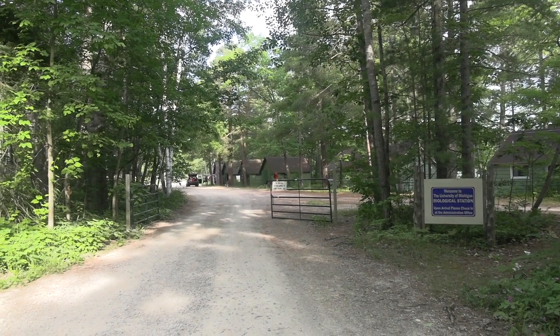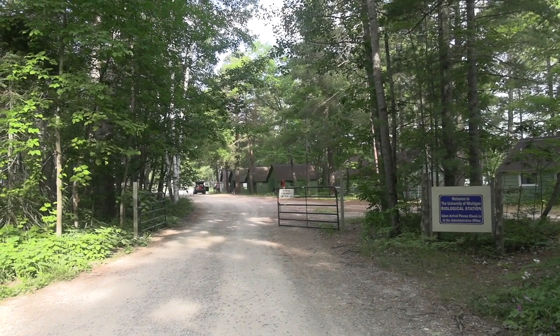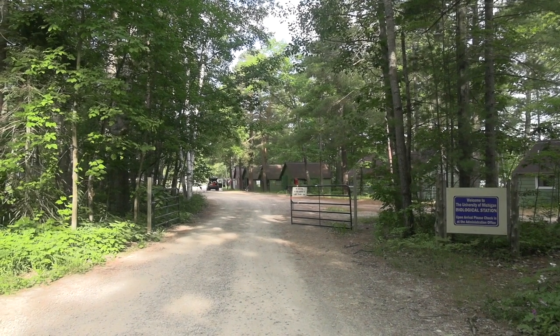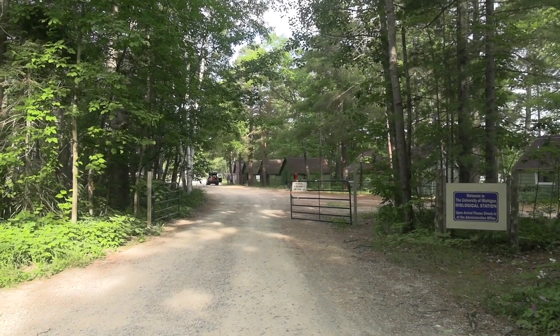Hello and welcome to a special edition of Natural Adventures featuring a tour of our Biostation campus. Let's go!